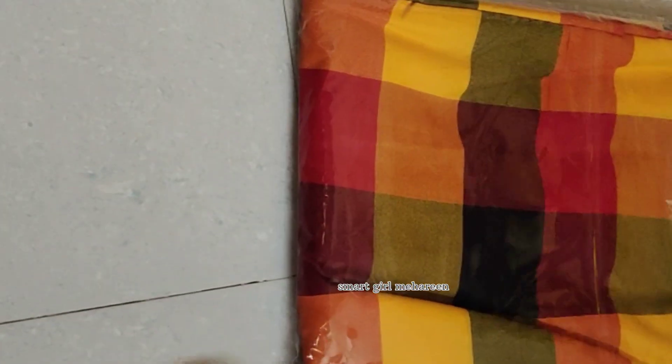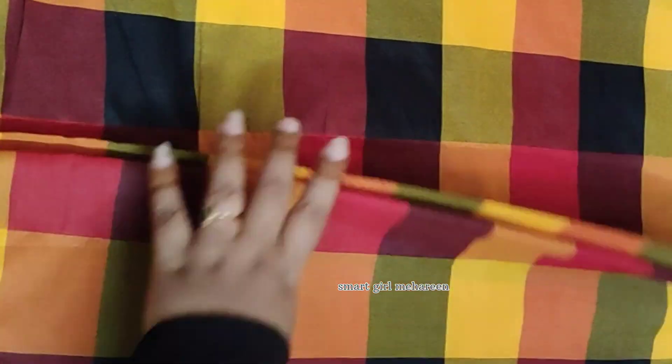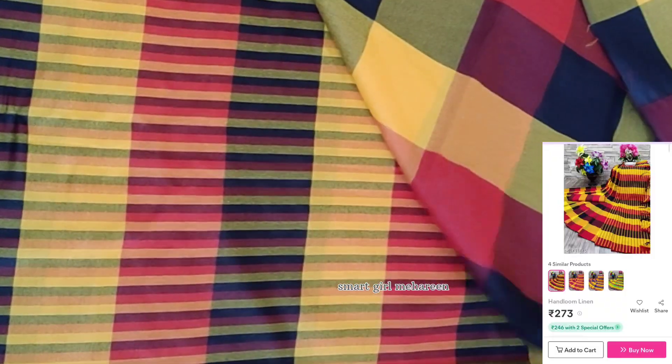They also provide tassels and running blouses. They provide black checked designs on the back and the blouses are cloth-wise and running style. There are a number of blouses available in one pair.